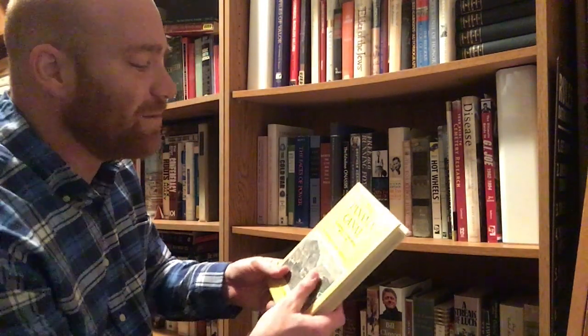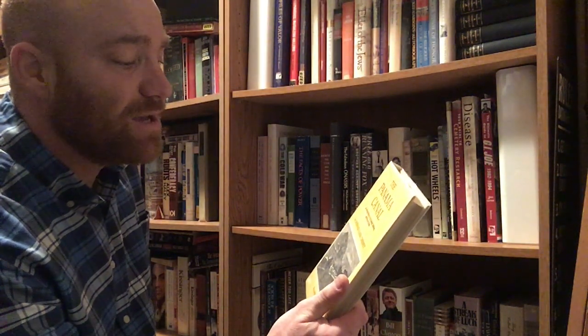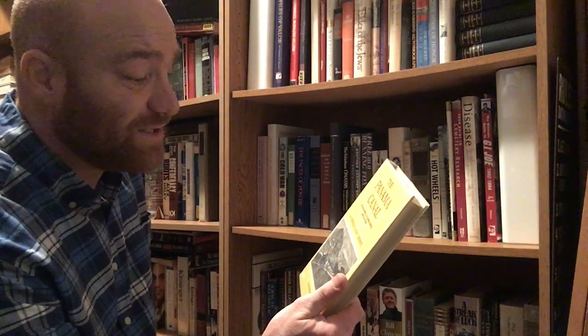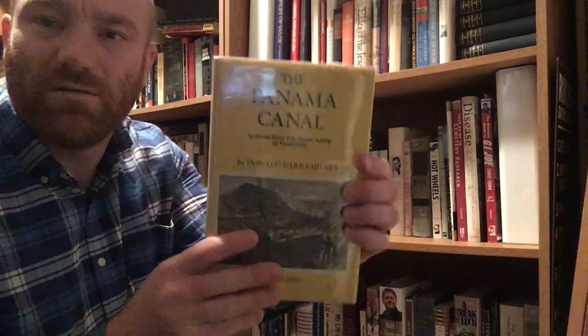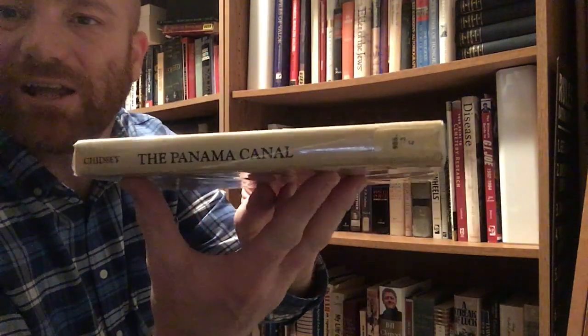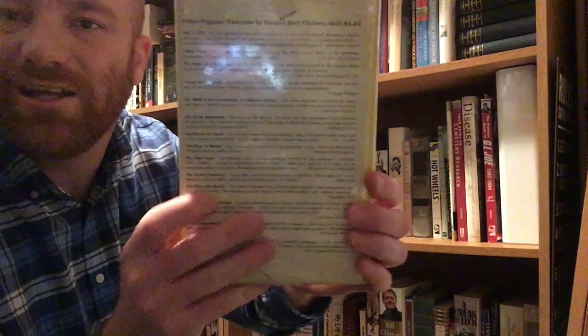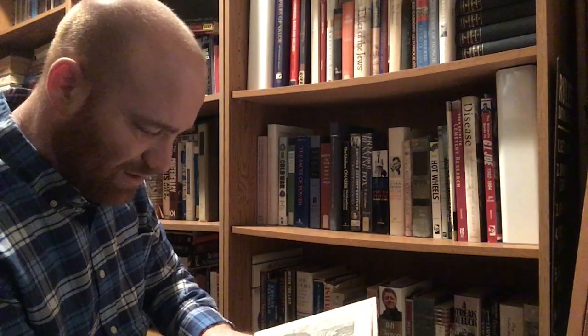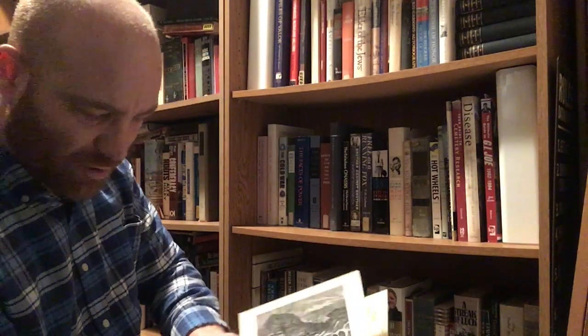Here's a history of the Panama Canal — The Panama Canal: An Informal History of Its Concept, Building, and Present Status by Donald Barr Chidsey. It's nicely illustrated, sorry about the glare — the lighting up here is not very good. I got it from our high school library when they decided to get rid of it. It's from Crown Publishers Incorporated, out of New York, and it is a 1970 book.